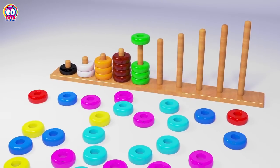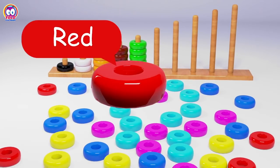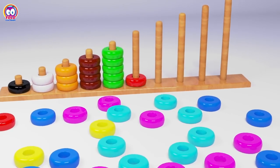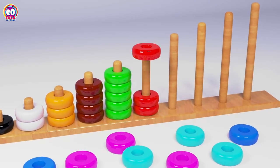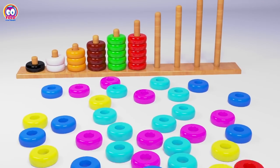Brown: One, Two, Three, Four. Green: One, Two, Three, Four, Five. Red: One, Two, Three, Four, Five, Six.